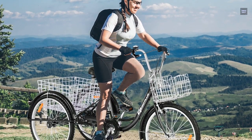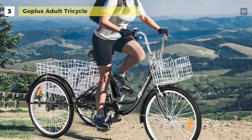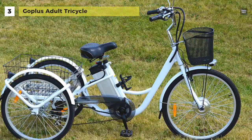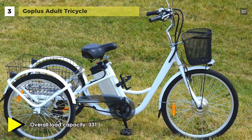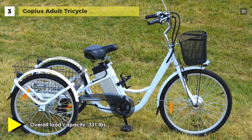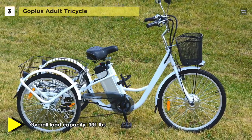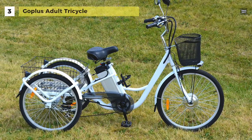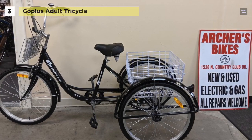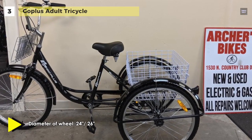The Go Plus Adult Tricycle has a front basket and a large rear basket, which are convenient for shopping and carrying enough things that you want. This three-wheeled bike is made of high-quality iron, and it can support a rider and cargo combined weight of up to 331 pounds. Besides practicality, the three-wheeled design also provides extra stability while riding. It is equipped with three big wheels with stylish full-wrapped fenders, keeping your bicycle clean and dry to the maximum extent.